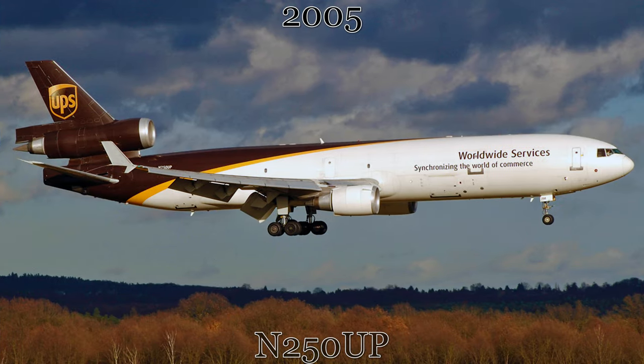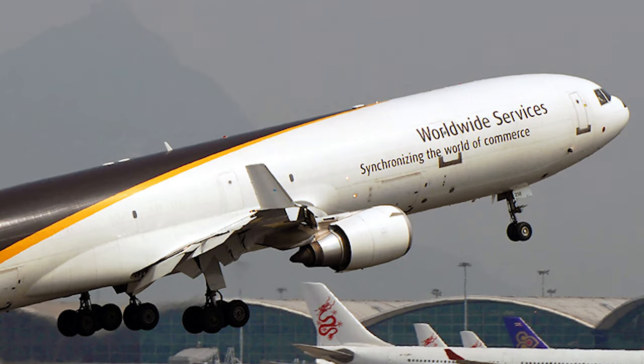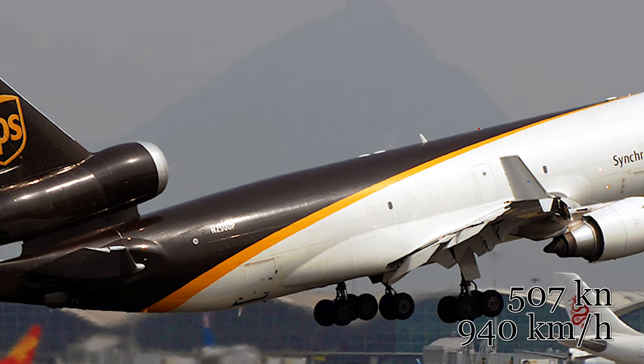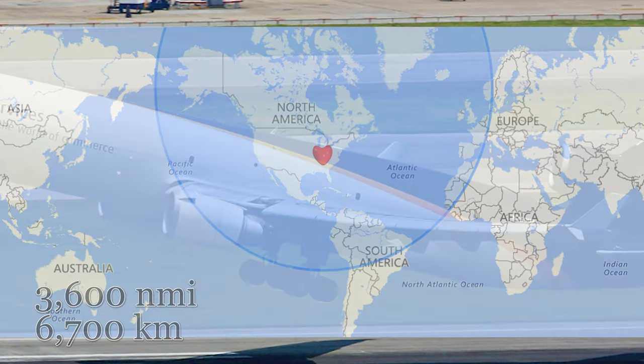In early 2005, the aircraft was repainted in the modern brown-tailed white fuselage livery that UPS carries on its aircraft to this day in 2023. Depending on a number of factors like weight and payload arrangement, this aircraft can cruise up to 507 knots or 940 kilometers an hour with a range of around 3,600 nautical miles or 6,700 kilometers to and from points all over the world.